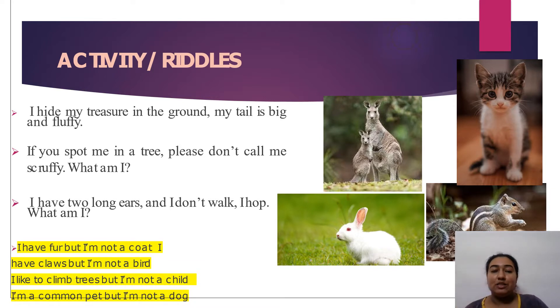I'll start with a riddle activity. I have pasted four images of different animals and birds. First riddle: I hide my treasure in the ground, my tail is big and fluffy. If you spot me in a tree, please don't call me so roughy. What am I? It's not deer or kangaroo — the answer is squirrel.